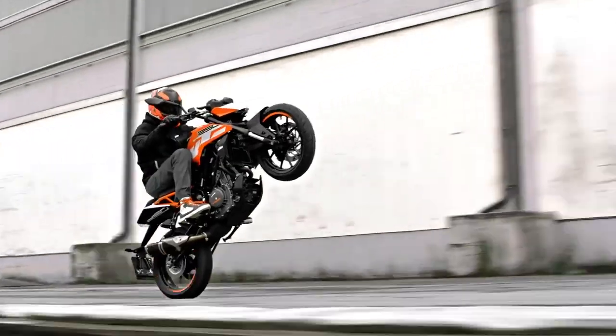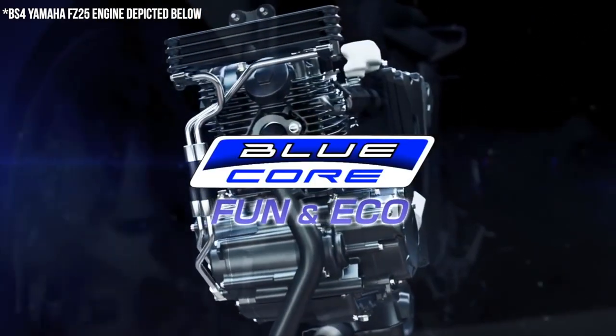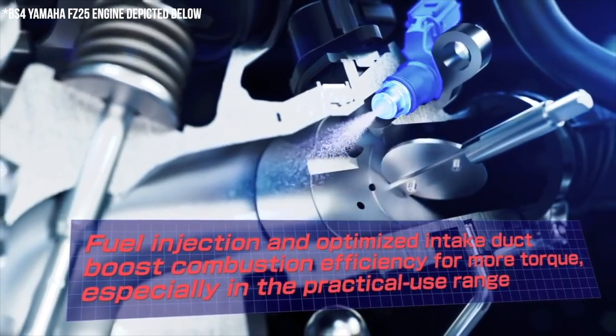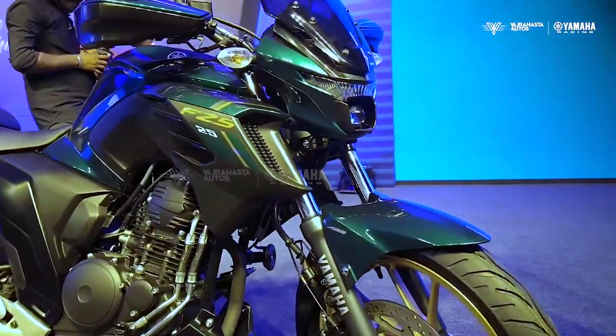The FZ25 has been one of the best commuter motorcycles you could buy. Whereas the Duke 250 and other competitors in the 250cc range give you a performance-focused ride, this is a much more mature and sophisticated option. The 249cc air-cooled single-cylinder engine now produces 0.5 PS more, and torque has gone up by 0.1 Newton-meters — not even one, but the engine remains one of the many upgrades the FZ25 offers.